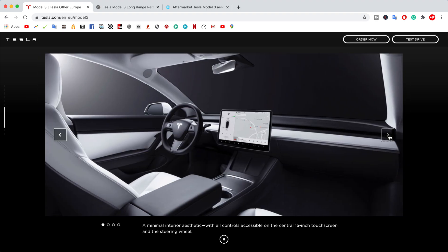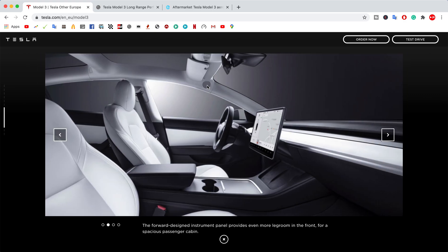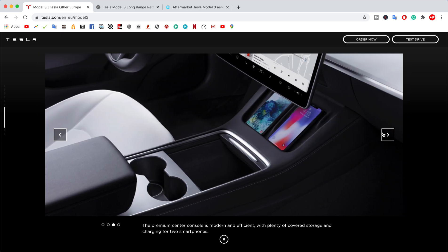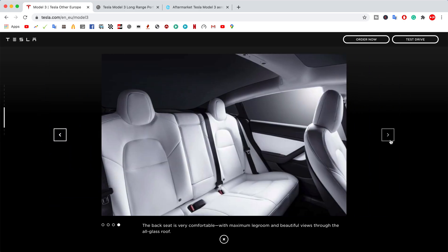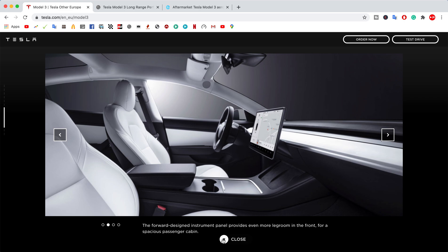This new interior looks a lot better — much more premium. I wish they also changed the speakers, as they're the only thing that still looks a bit cheap. Instead of that finish, they should add brushed aluminum.